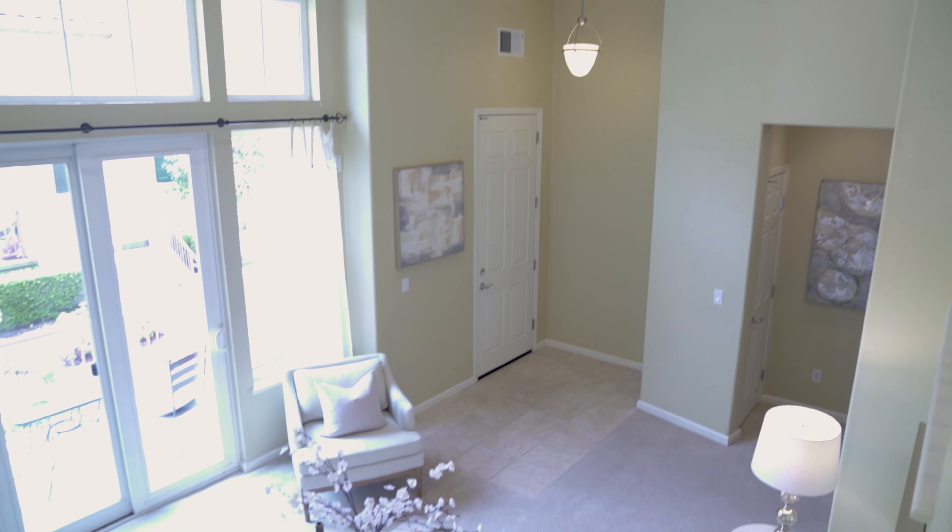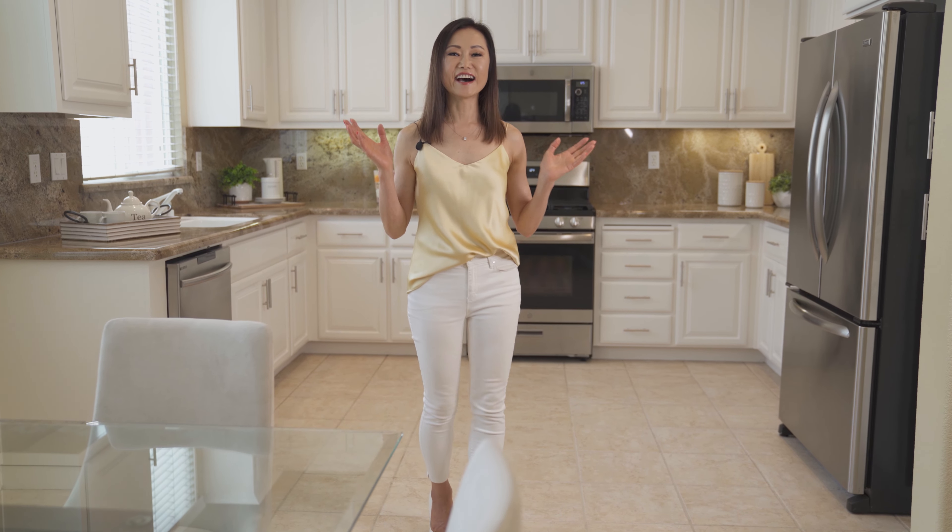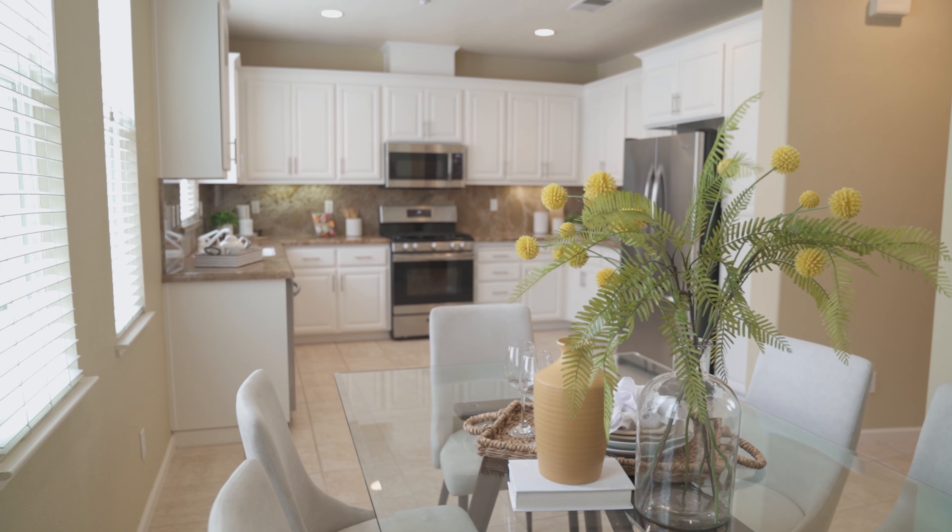Upon the entrance, you'll be impressed by this large and bright living room with a double high ceiling. The sliding glass door gives you direct access to the front patio. You also have a cozy guest fireplace and a TV niche right next to it.